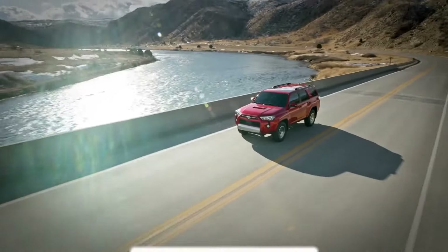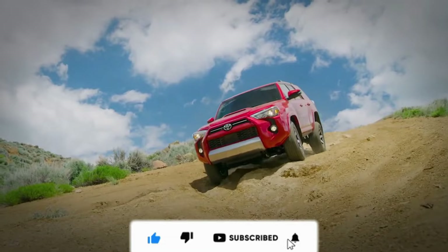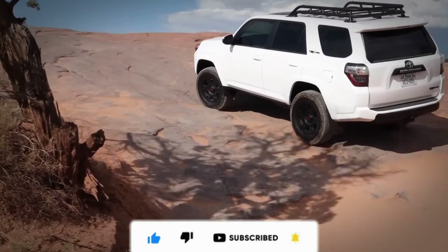And that concludes today's overview. I hope you found the video informative. Don't forget to subscribe and leave a like. We look forward to seeing you in the next video.